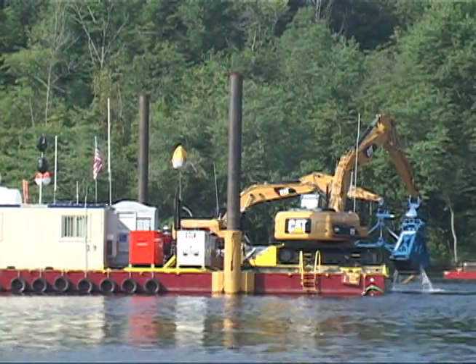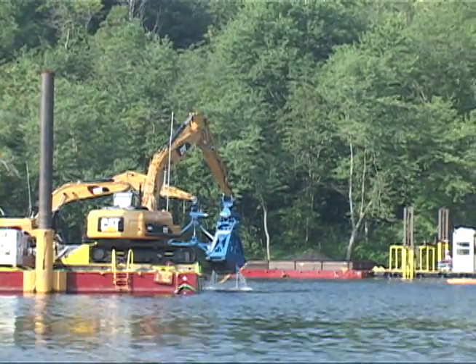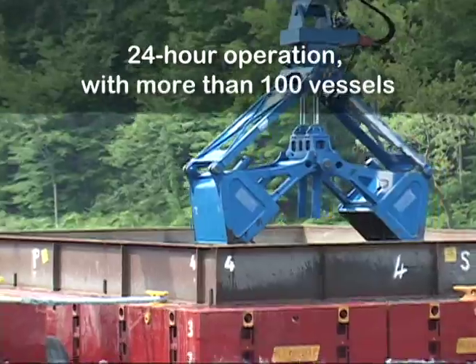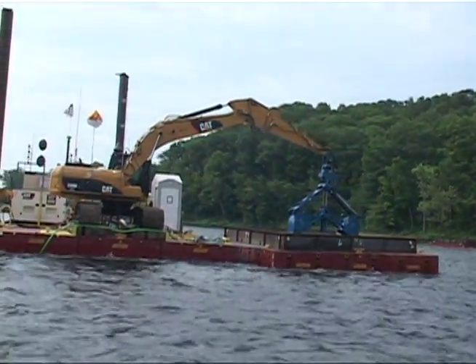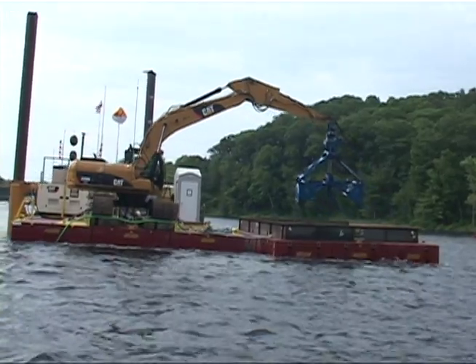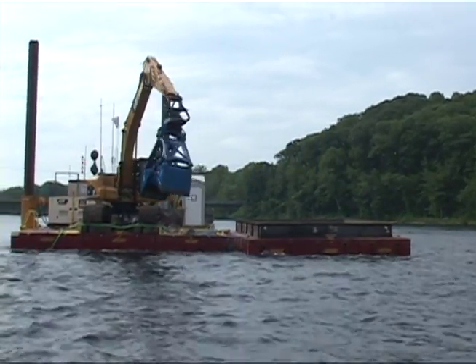The project's complexity is due to a number of factors, including its magnitude, the dozens of pieces of equipment needed to perform the work in varying river conditions, the difficulty of working in a fast-moving river, and EPA's requirement that dredging achieve the rigorous performance standards it established to govern the work.